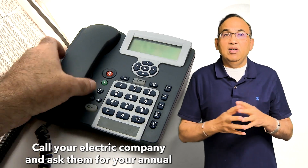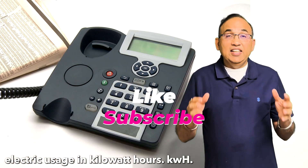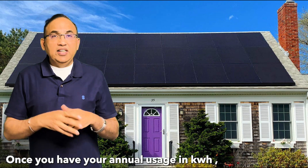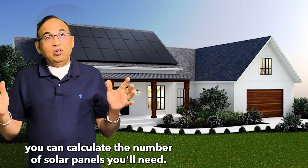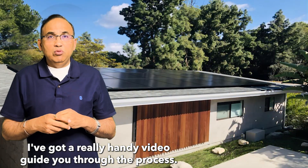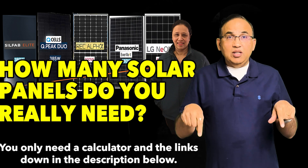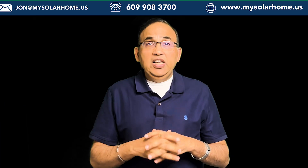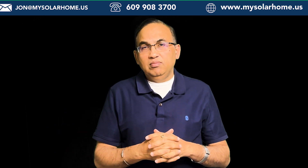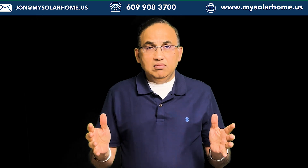Calculate your actual energy needs based on your annual usage. It's easy — call your electric company and ask them for your annual electric usage in kilowatt hours. Once you have your annual usage in KWH, you can calculate the number of solar panels you need. I've got a handy video to guide you through the process. You only need a calculator and the links down in the description below. If you'd like me to calculate the number of panels you need, I can do the math for you.